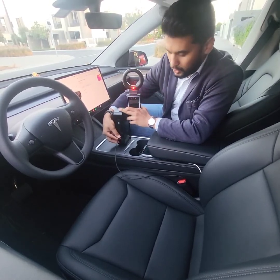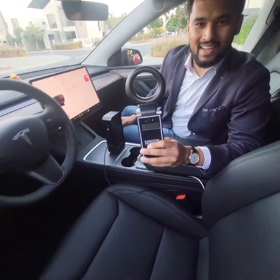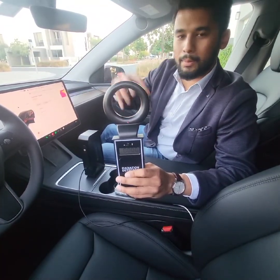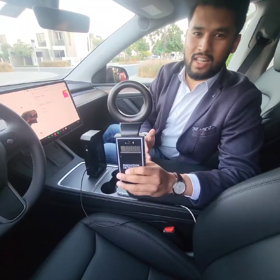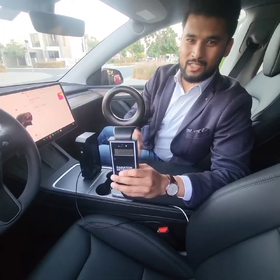Did you see that? It just went straight to zero — it cut off all the electromagnetic radiation, making the people who travel in this car protected at all times. That's why I always like to say: change your environment, change your life. See you in the next video.